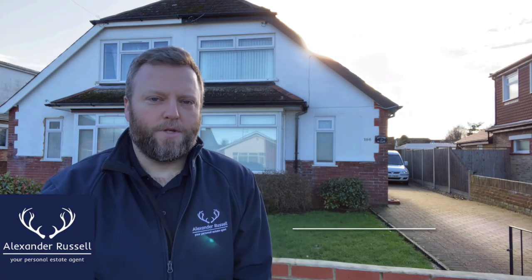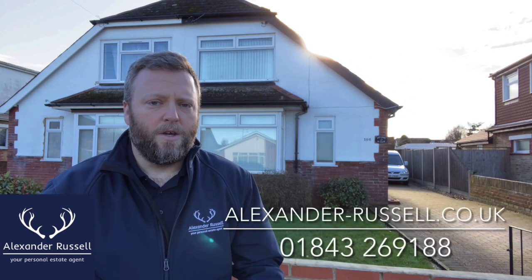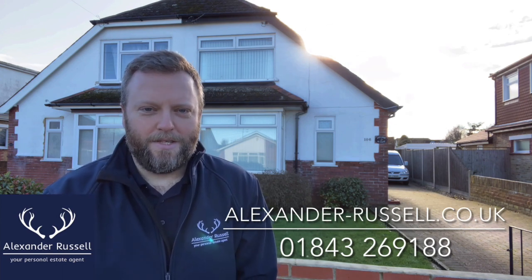It's also on the Viking Coastal Trail, a 31.4-mile loop trail, ideal for walking, road biking, and mountain biking. For further details, I'm Russell from Alexander Russell Estate Agents. Give us a call on 01843 269 188, visit our website at alexander-russell.co.uk, or find us on social media. Thanks for watching, and I hope to speak to you soon.